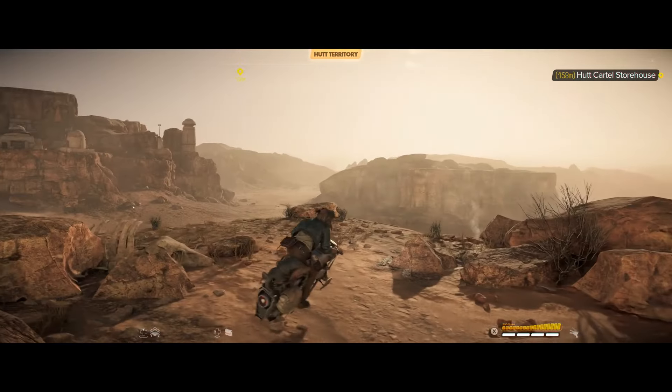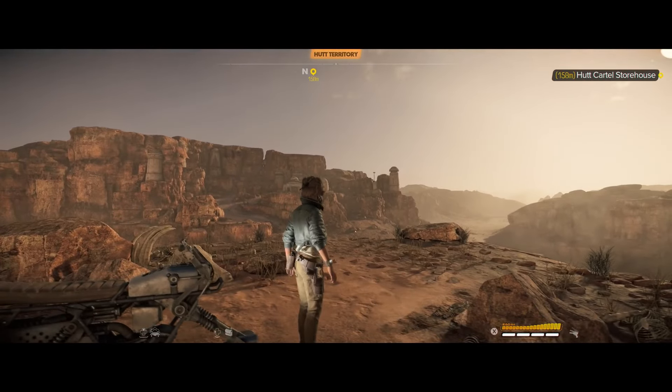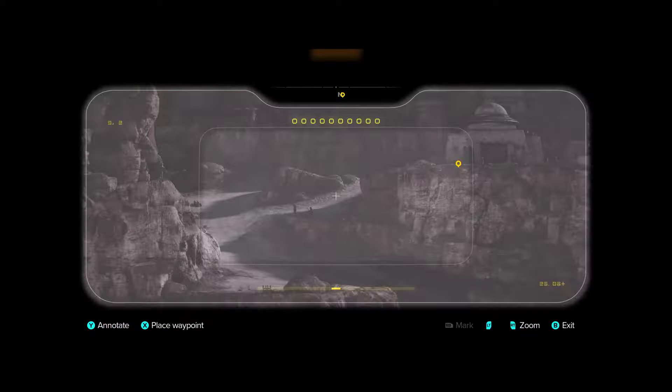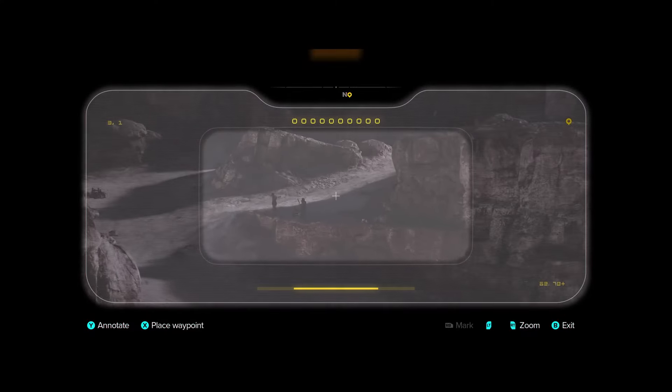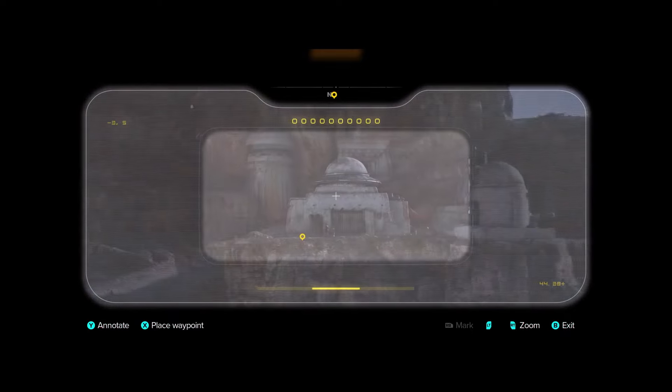The Hutts are present outside the main cities too, and have established compounds all over Tatooine. Depending on your reputation level, you can walk right in or be turned away from Syndicate territory. So your interactions with these locations, and the syndicates within, will change throughout the game.